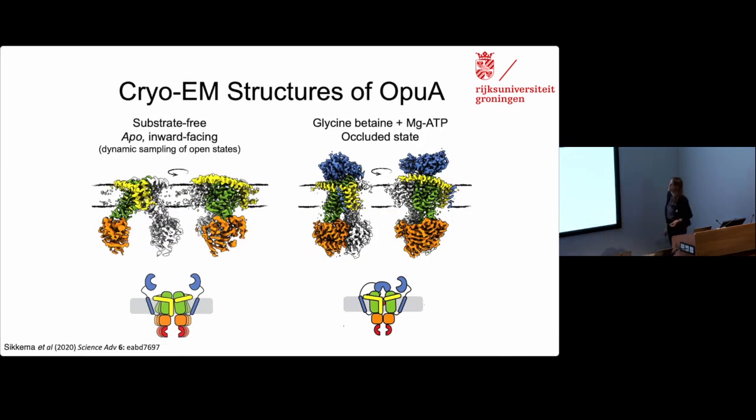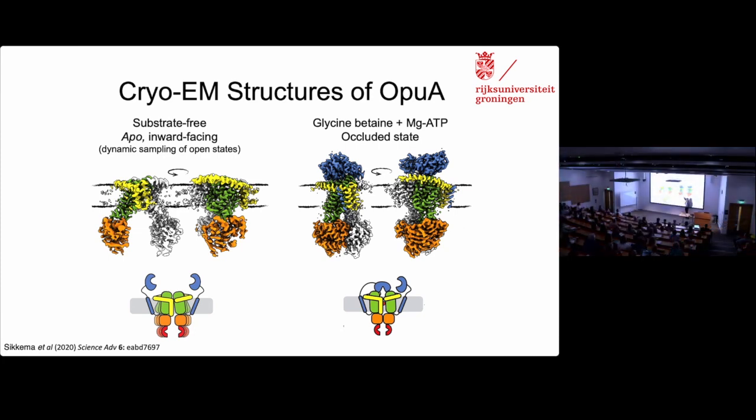We also have some cryo-EM structures of OpuA, and as was already mentioned today, we have beautiful static structures and want to look at dynamics — that's exactly what we're doing here. We know that when there's no substrate bound, the ATP domains are separate from each other, and we cannot see the substrate binding domains — they're presumably all over the place. Then in the presence of glycine betaine and ATP, the ATP binding domains are closed together, but you can only resolve one substrate binding domain. So a lot of questions remain about how these substrate binding domains interact with each other or with the protein main body.